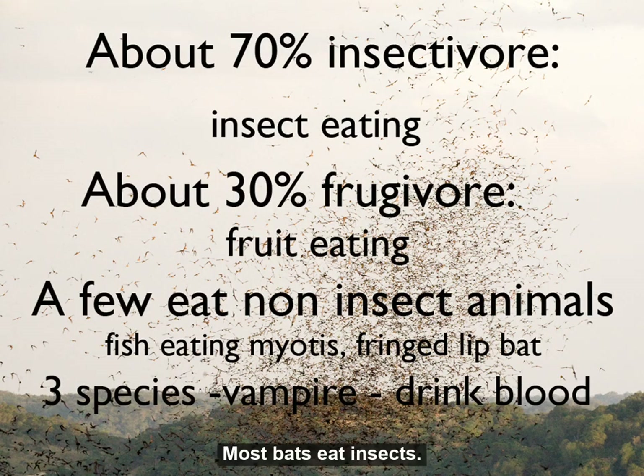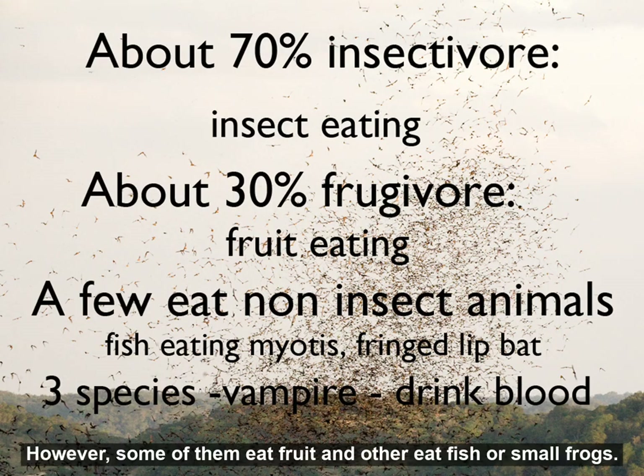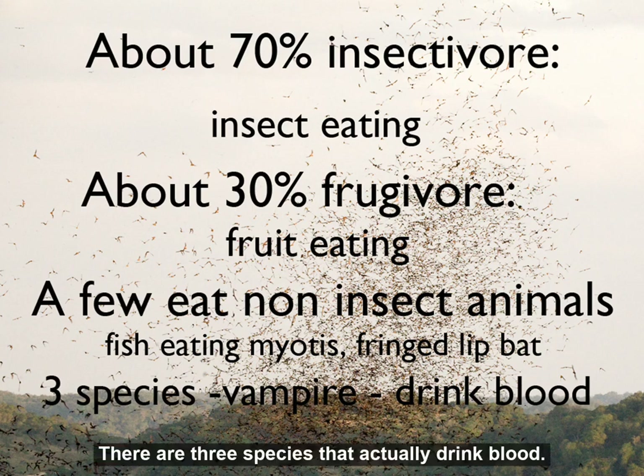Most bats eat insects. However, some of them eat fruits, and others eat fish or small frogs. There are three species that actually drink blood.